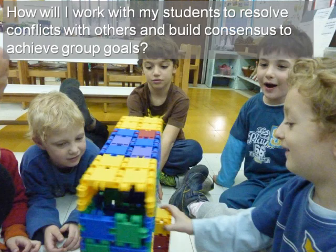How will I work with my students to resolve conflicts with others and build consensus to achieve group goals? In this image, the students make collaborative decisions throughout the process of learning together as they build this structure.